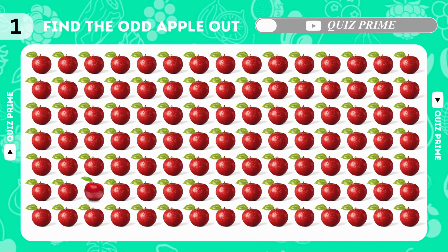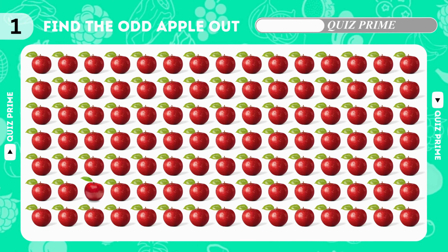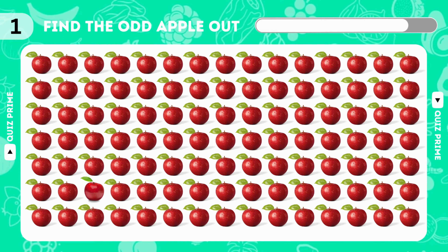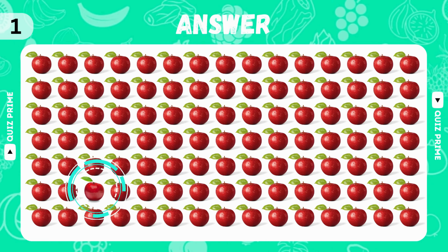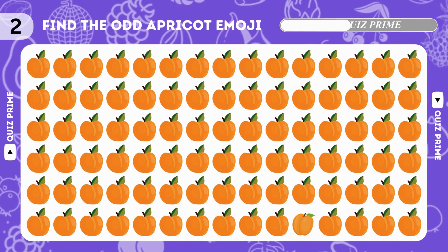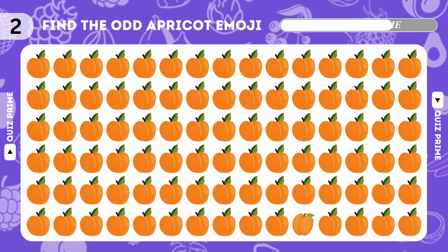Hey friends, welcome back to Quiz Prime! How good are your eyes? Let's test your observation skills in 21 ultimate levels today — a fruits edition. So subscribe to the channel and let's go! Can you find the odd one? Amazing, your eyes are so great!